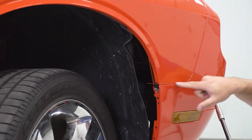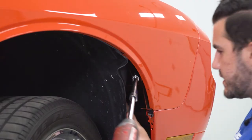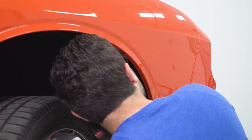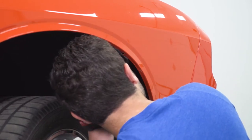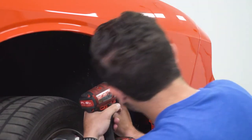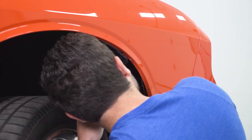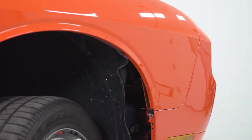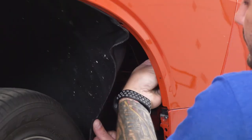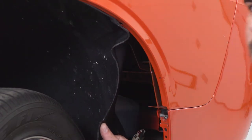It's tough to see, but if you follow this line up, it's right about here. I'm going to use two extensions and feed a socket on a swivel joint to get up in there at the right angle. I'm locked on right now — just going to get it off. At this point, you can reach your hand in there and get the nut off the stud. Now you can repeat this exact same process in the wheel well on the other side.